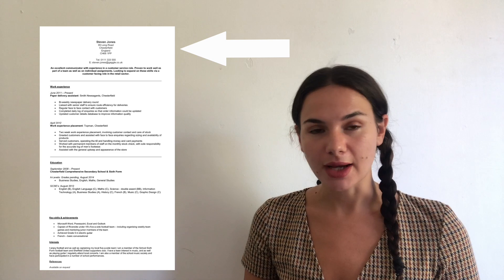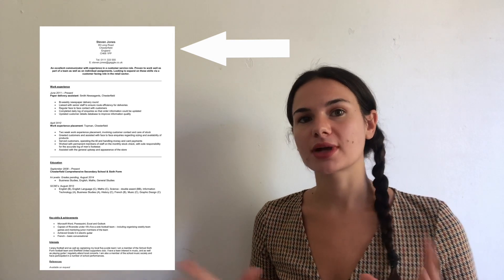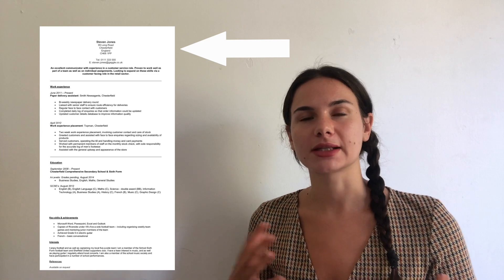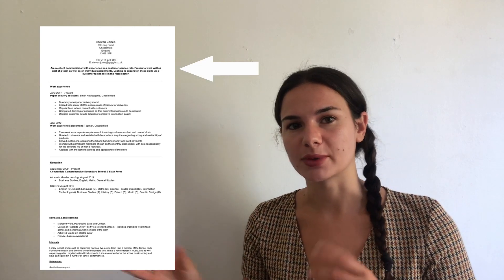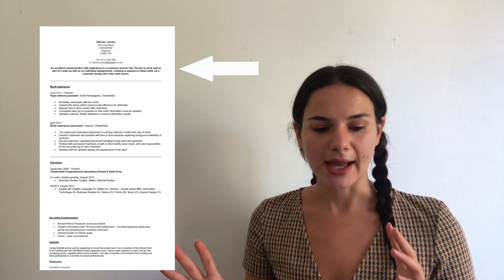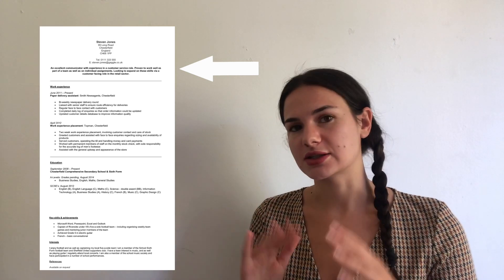Before we get into all the nitty-gritty, let's go through the structure. A good way to start any CV is with your basic information — your name, address, number, and email address — at the top. You can include a picture if you want, but it's becoming less popular. Underneath that, I would include a short bio, which only needs to be a few sentences — just a little introduction to who you are and what you're about.